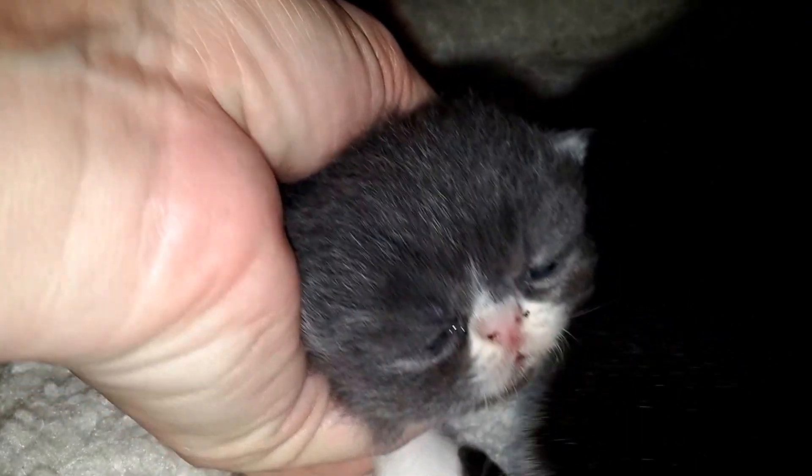Come here, Baloo. This is the only one we've named. His name is Baloo.